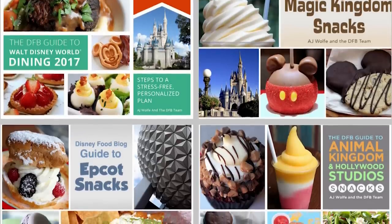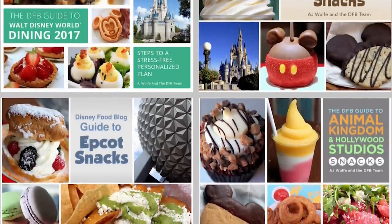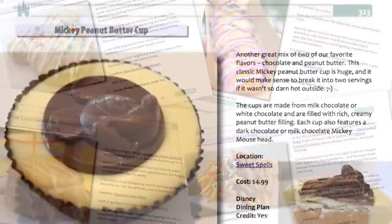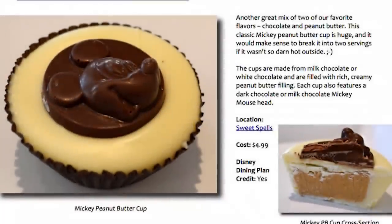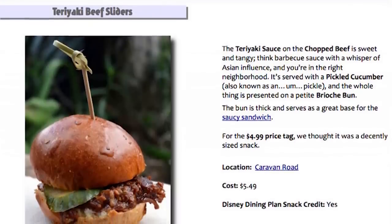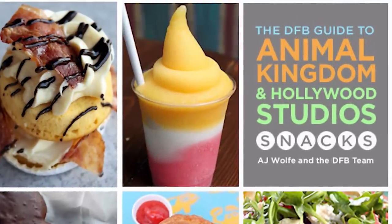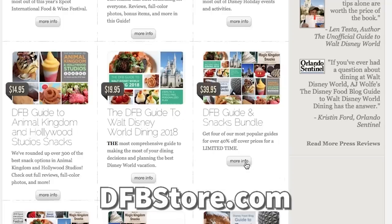And this is of course my biggest tip. We here at Disney Food Blog put out a snack guide bundle — we research all the snacks in all the parks and update our eBooks about them every year. So if you haven't already purchased our snack guide bundle, go ahead and pick that up because we identify which snacks are snack credits, which ones are worth your money, and which ones are highest value. We have a lot of information in there if you're trying to figure out where to use your snack credits while you're on the Disney Dining Plan. Check those out at dfbstore.com.